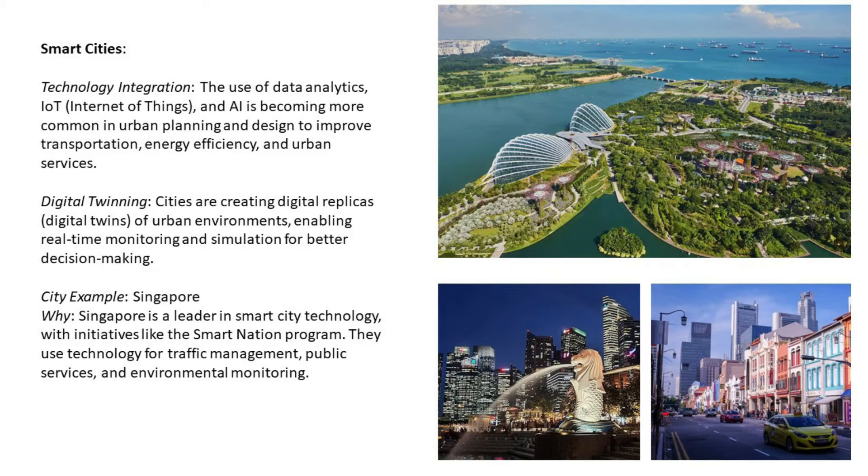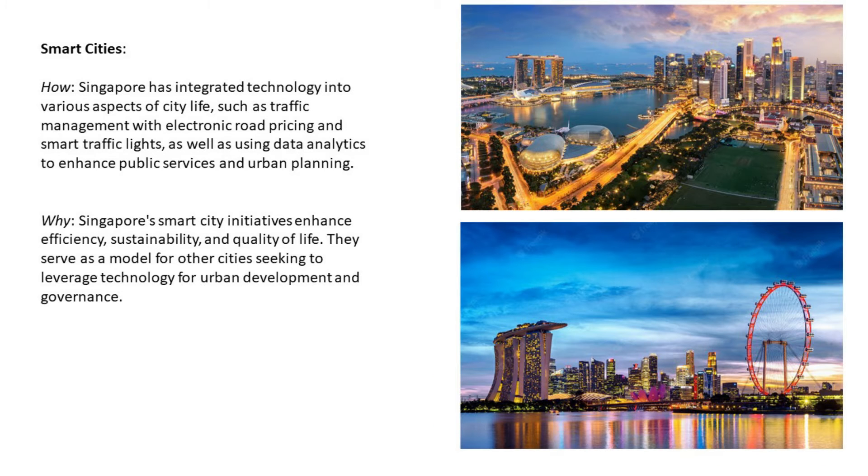City example for smart cities: Singapore. Singapore is a leader in smart city technology with initiatives like the Smart Nation program. They use technology for traffic management, public services, and environmental monitoring. Singapore has integrated technology into various aspects of city life, such as traffic management with electronic road pricing and smart traffic lights, as well as using data analytics to enhance public services and urban planning. Its smart city initiatives enhance efficiency, sustainability, and quality of life, serving as a model for other cities.